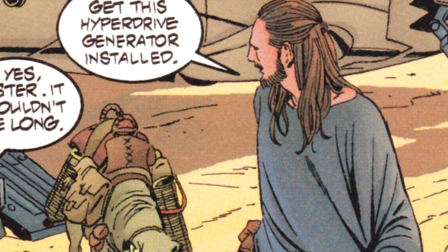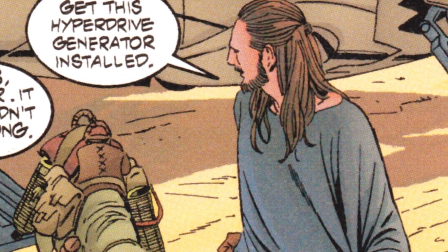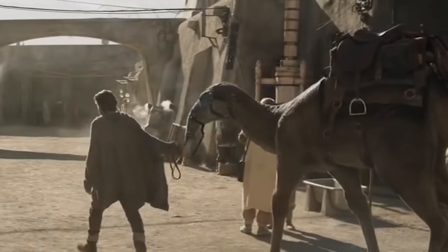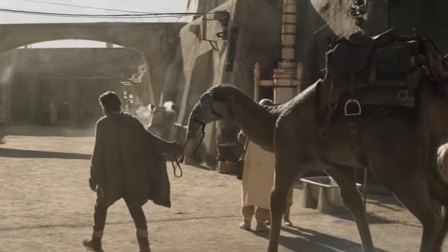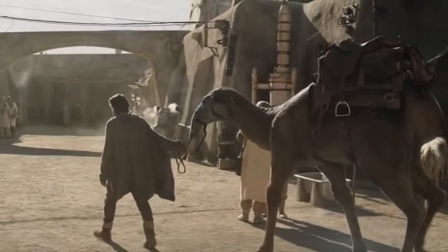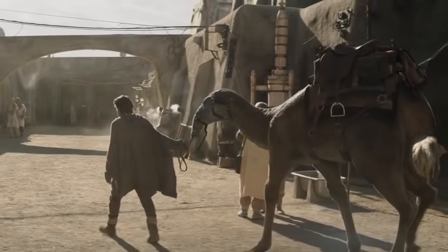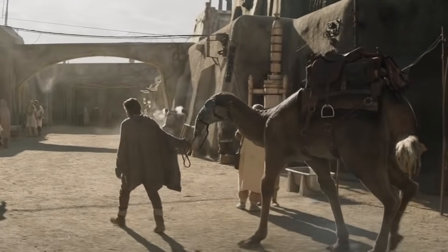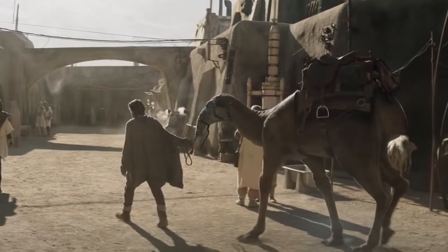Years later, when he returned to the Outer Rim world to protect Luke Skywalker, Obi-Wan Kenobi once again selected the unassuming Eope as his mode of transportation. Even though Kenobi tended to an entire herd of powerful Banthas that lived nearby his hut, the Jedi Master decided not to use one of them as his steed, and instead only relied on them for milk.